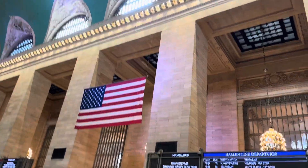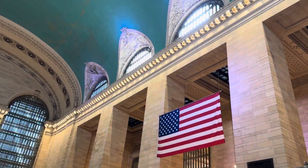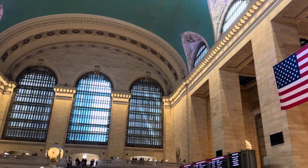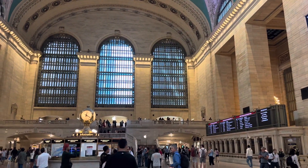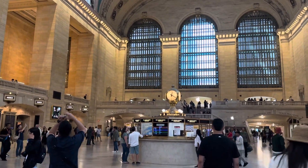I'm at Grand Central Station here, and I'm taking a guided tour. Unfortunately, the office is closed right now, so hopefully I'll be able to get the tour tickets.